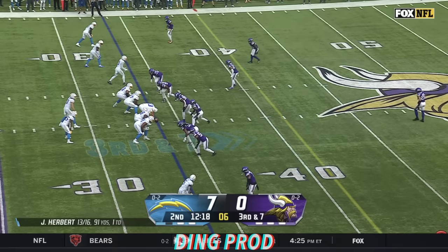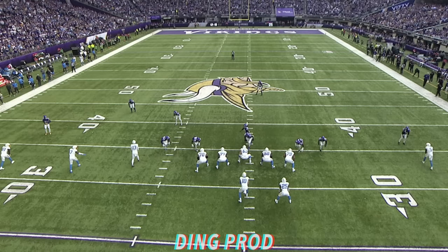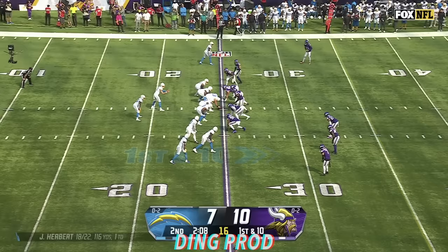I mean, watch this. Cross applesauce. Third and seven — pressure from Hunter, Herbert steps away, finds Keenan Allen. Allen goes airborne for the first down, the ball popping out, but Allen has it, and it's a first down for Los Angeles.